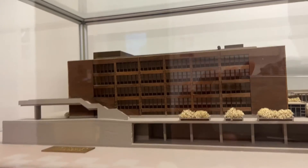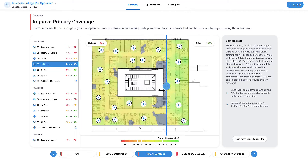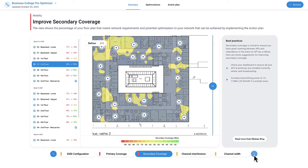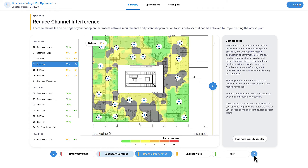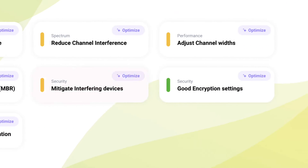With Optimizer, anyone can benefit from an optimized, fast, reliable network. And because Wi-Fi isn't set and forget it, Optimizer will continue to support your business at every health check with new optimizations to help you account for changes in demand being put on the network and new security threats that can pop up out of nowhere.